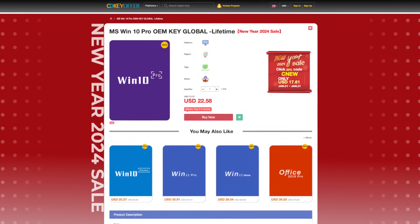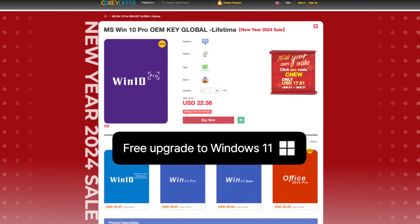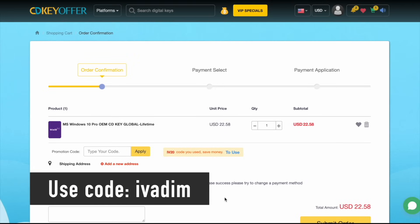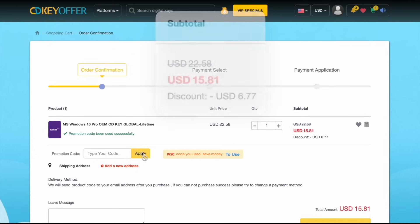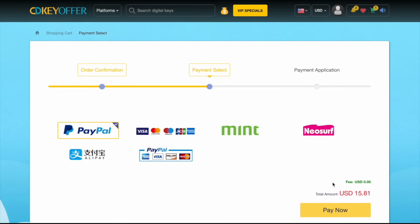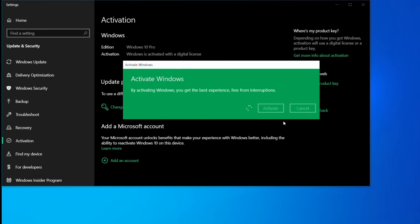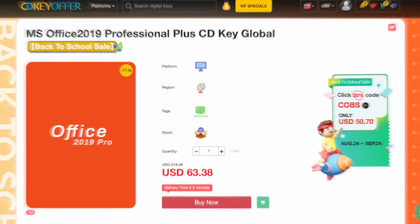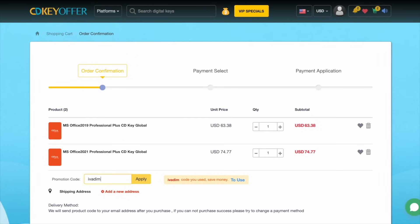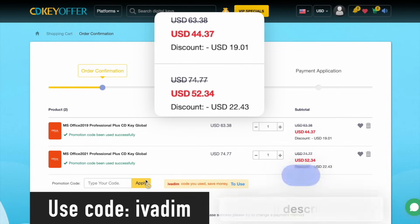Before we proceed, I'd like to share my favorite place to purchase affordable Windows 10 keys that are upgradable to Windows 11 for free — citykeyoffer.com, my longtime sponsor. They're currently hosting a New Year sale. Use the discount code IVADIM to get a 25% discount, reducing the Windows 10 Pro price to just $16. You can securely check out using PayPal or another preferred payment method. The key is delivered within seconds. Additionally, Microsoft Office 2019 and 2021 Pro are also on sale using the code IVADIM.